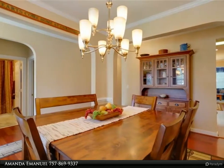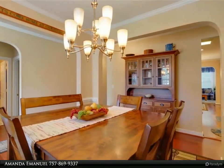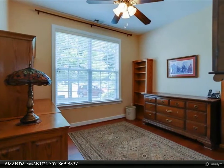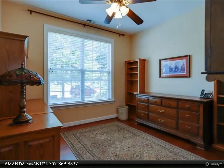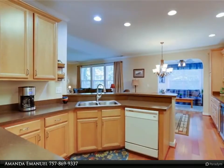Inside, the open floor plan allows for a nice flow of traffic when entertaining, while natural light and neutral paint make it bright and welcoming. The eat-in kitchen has plentiful cabinet and counter space, open to the formal dining room, living room, and beautiful sunroom.